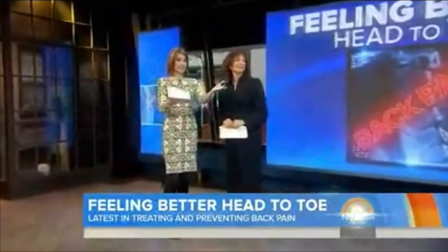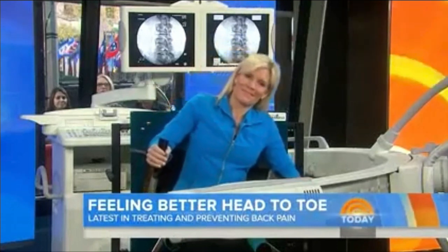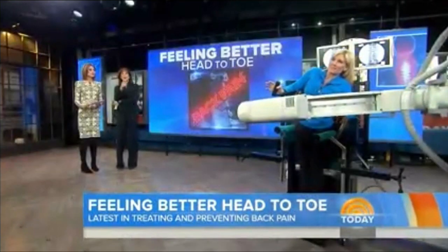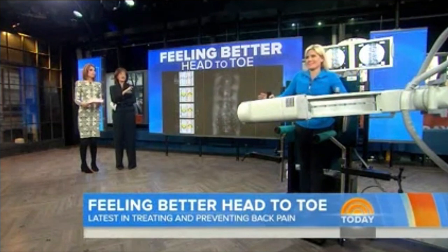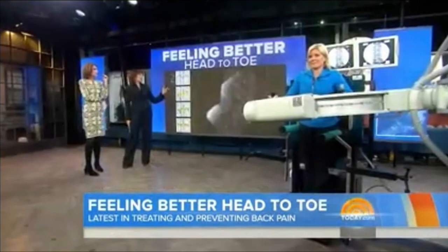We have something here — a device that could potentially be an important diagnostic for back pain. This is Sydney, and she is in a machine that checks for the motion of the spine passively. It's bending her, and if she has any pain beforehand or during this procedure, you can see it in real time on the monitor behind me.